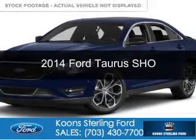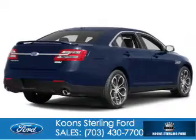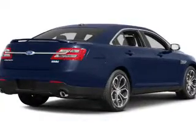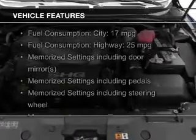This is a new 2014 Ford Taurus, powered by all-wheel drive, a 3.5-liter six-cylinder engine, and a six-speed automatic transmission. The features include a turbocharger.